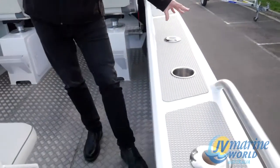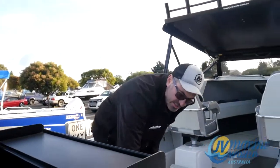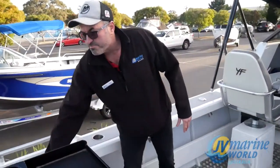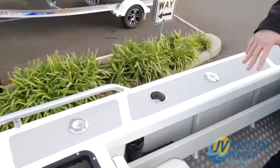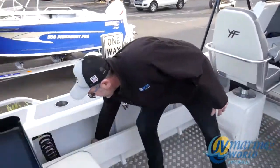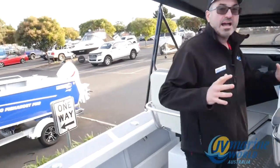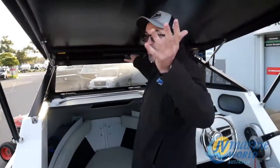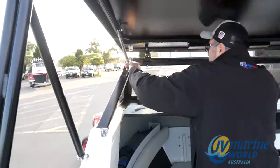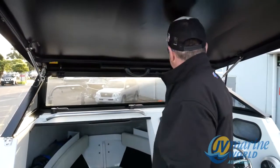Sinker cups or drink holders, stainless steel rod holders, twin battery switch with easy access to the back here. We've got a live bait tank that's even got a light in it for night time so your fish don't fall asleep. We've got a beautiful deck wash, and the one great feature is it's a folding hardtop. You've got a super solid hardtop here, and if you want it up or you want it down, it's just a matter of simply unhooking these and lifting that up. Or if you don't want it down, you want a bit of dryness, slam it shut.